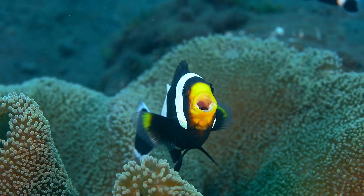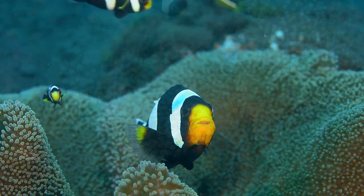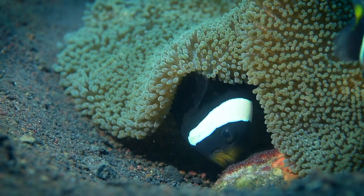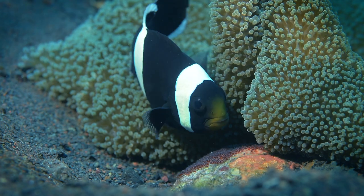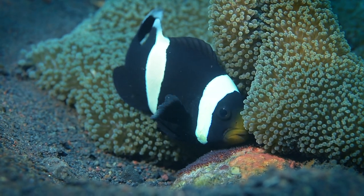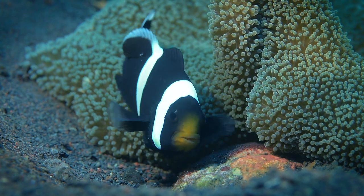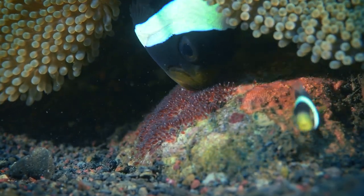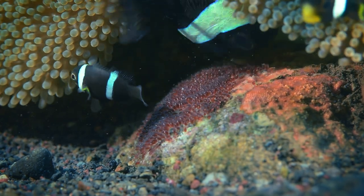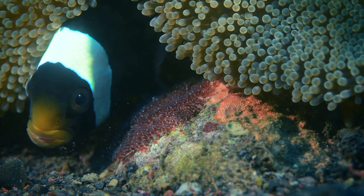This saddleback damselfish has a good reason to yawn — his whole family has been busy taking care of their eggs, carefully laid on a stone under the head of the anemone where they live. He fans them with his fins to increase the oxygen flow, then uses his mouth to clean the nest and remove dead eggs, also making sure the current won't cover them with sand and rubble.